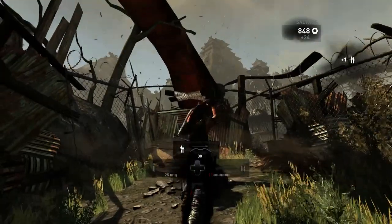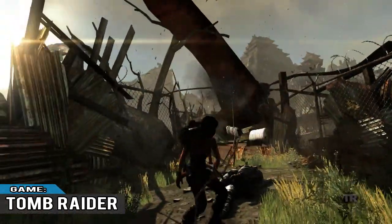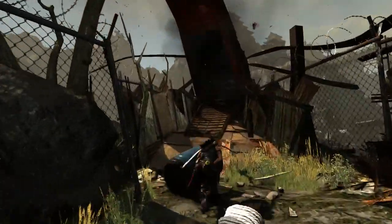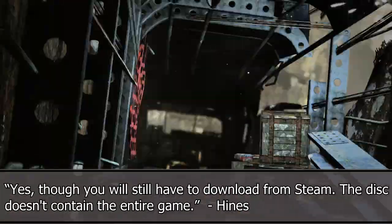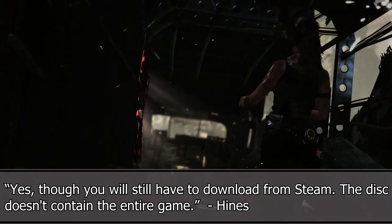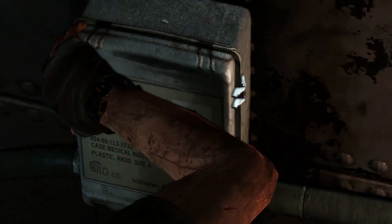It's looking like the PC version of Fallout 4 will not be entirely downloadable by disc alone. Pete Hines, Vice President of Public Relations and Marketing for Bethesda, announced on Twitter: yes, though you'll still have to download from Steam — the disc doesn't contain the entire game.